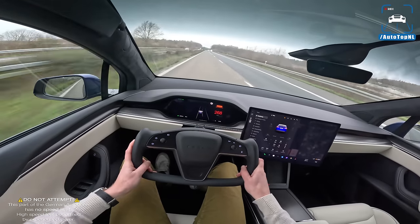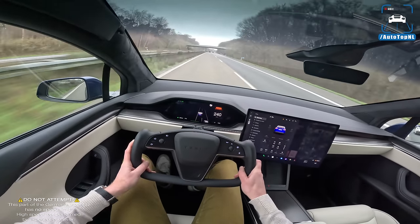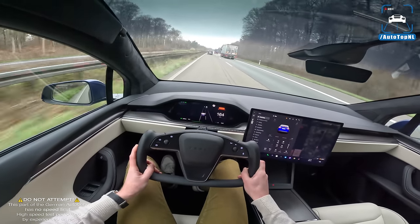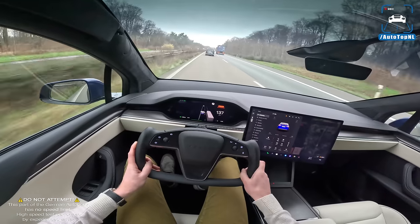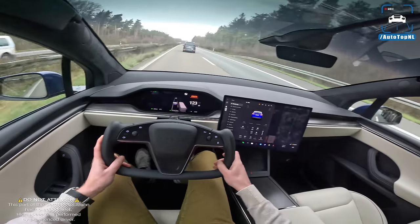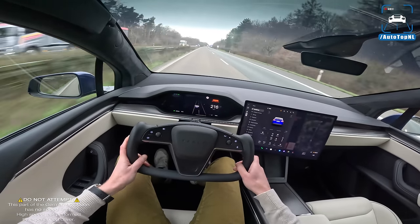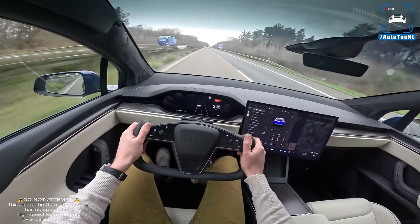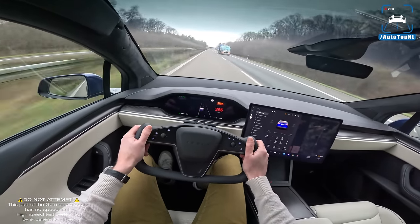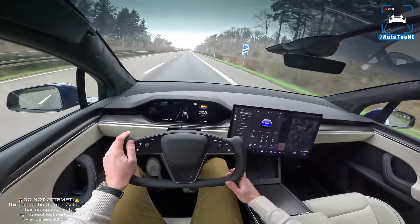The top speed is very impressive — 270 on the speedo. Braking performance is not bad, though I can feel it starting to soften up a little at the end. The way it just keeps pulling to 270 is seriously impressive — I was expecting it to level out more. That is a proper speed limiter at 270 kilometers an hour; I'm seriously impressed with that.